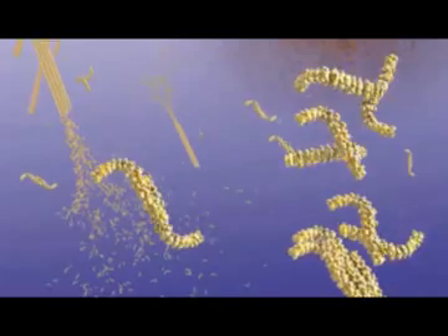When these fragments clump together, they become toxic and interfere with the function of neurons. As more fragments are added, these oligomers increase in size and become insoluble, eventually forming beta-amyloid plaques.